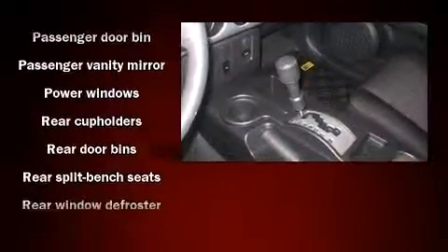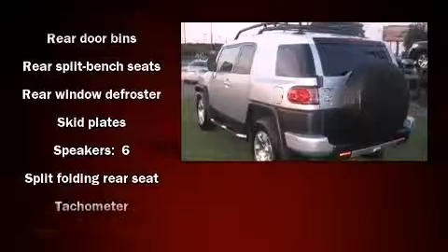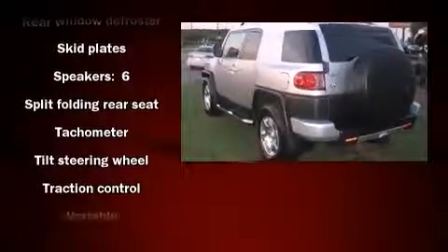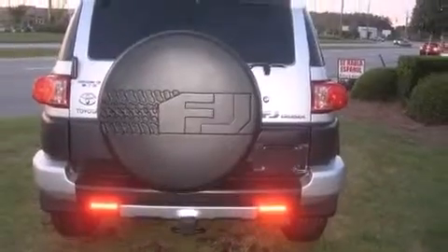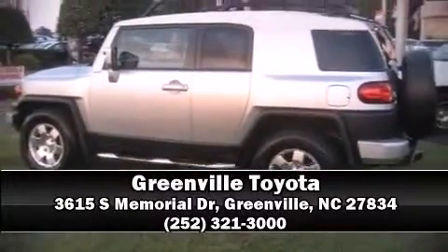Electronic stability control ensures solid grip atop the road surface no matter how challenging the driving conditions. It also arrives with a Carfax history report, providing you peace of mind with detailed information. We'd love to show you this vehicle in person — call to schedule a test drive today.